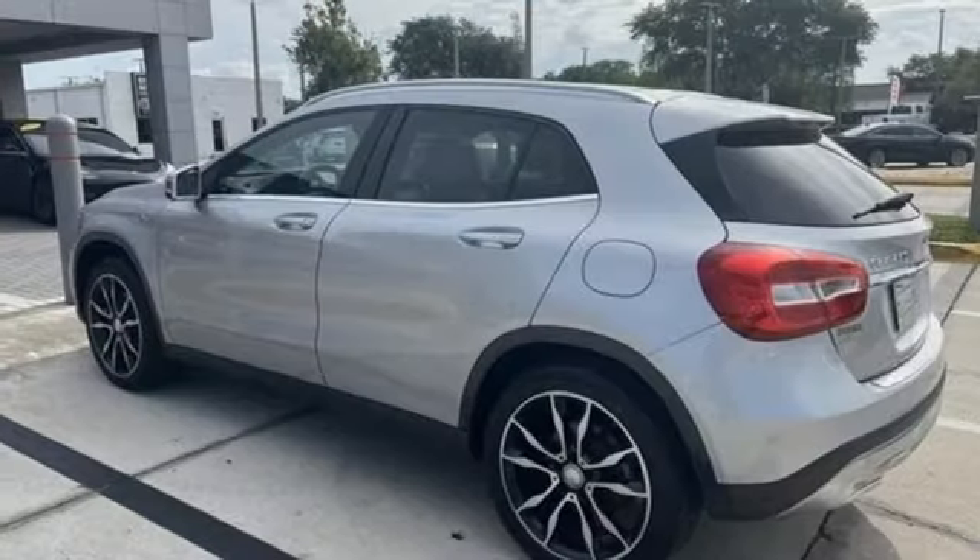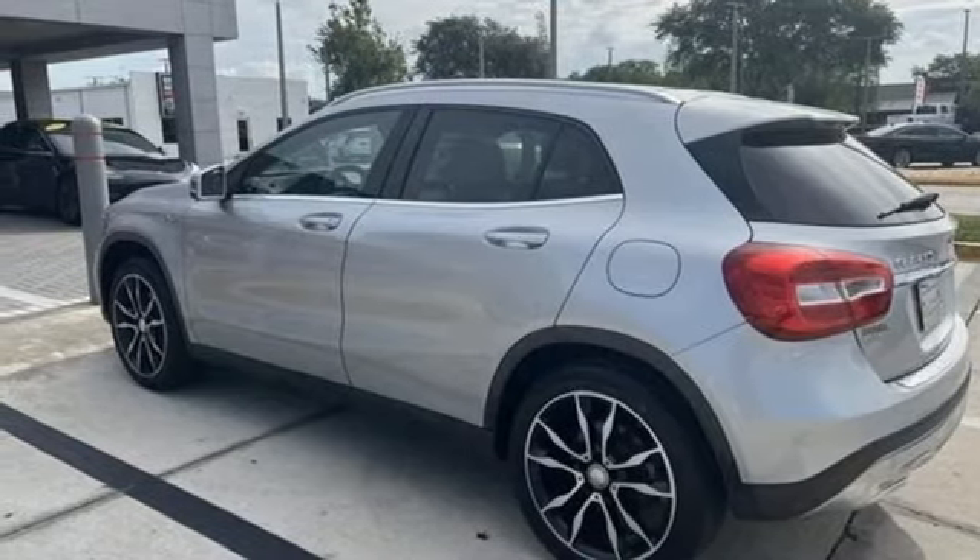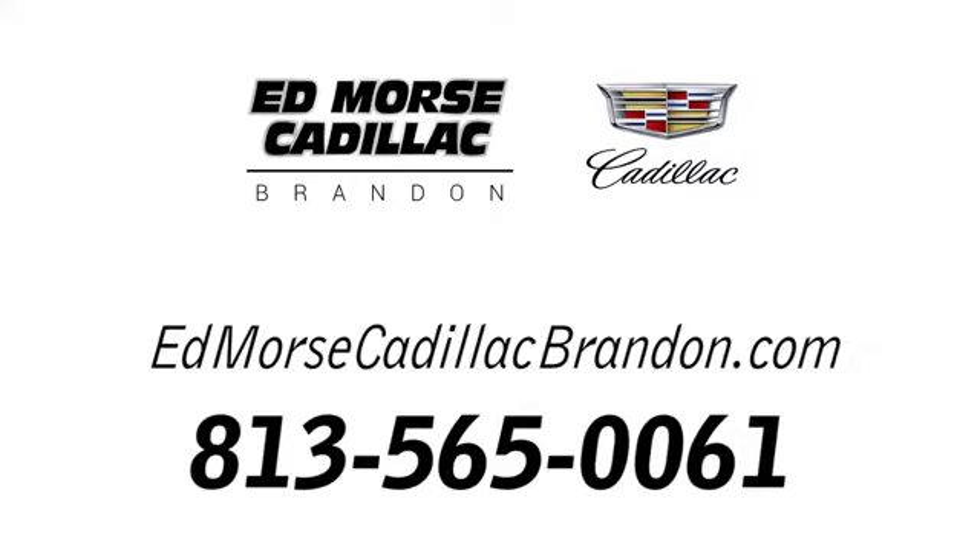Someone's going to drive this fantastic vehicle off the lot. Should be you. Test drive it today. Call us today at 813-565-0061. For value and for service, it's Ed Moore.